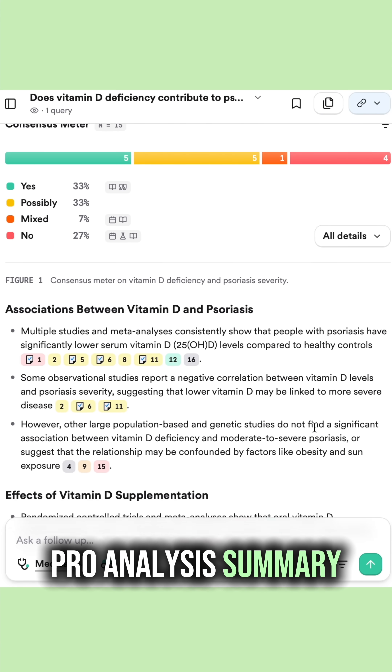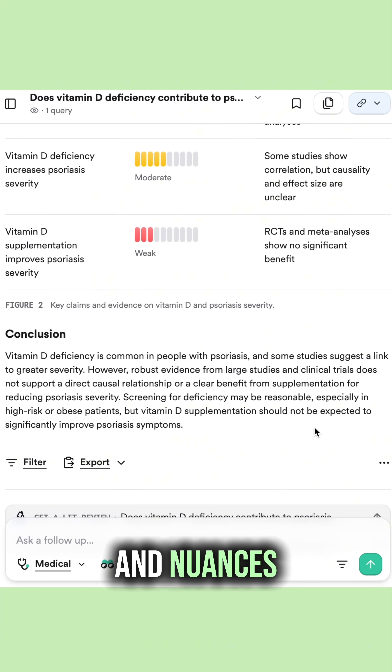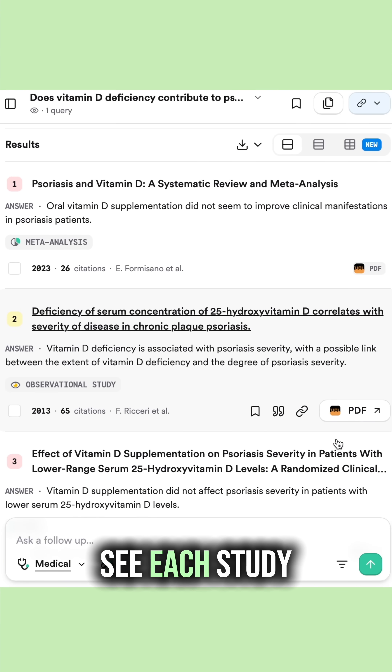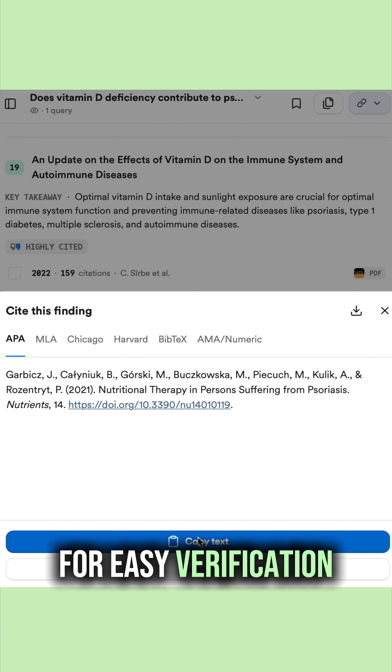Below is the pro-analysis summary — a clear, plain language breakdown of the research findings and key details, highlighting key points and nuances. And you can scroll down to see each study behind the summary, with numbered links to the original papers for easy verification or citation.